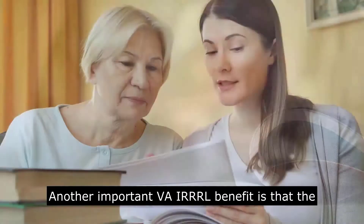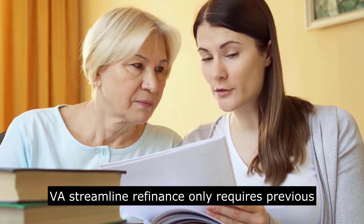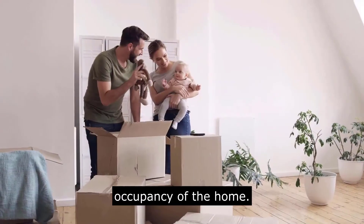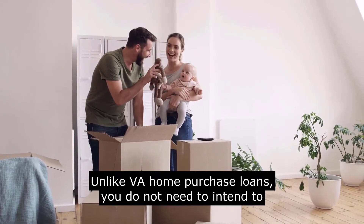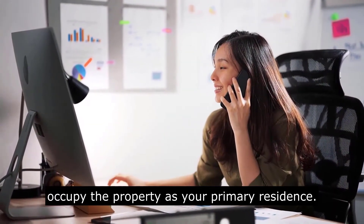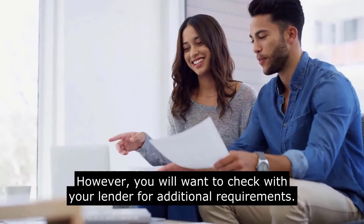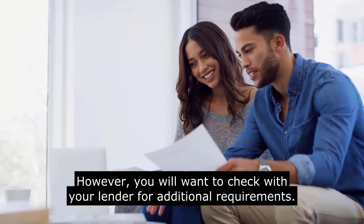Another important VA IRRRL benefit is that the VA Streamline refinance only requires previous occupancy of the home. Unlike VA home purchase loans, you do not need to intend to occupy the property as your primary residence. However, you will want to check with your lender for additional requirements.